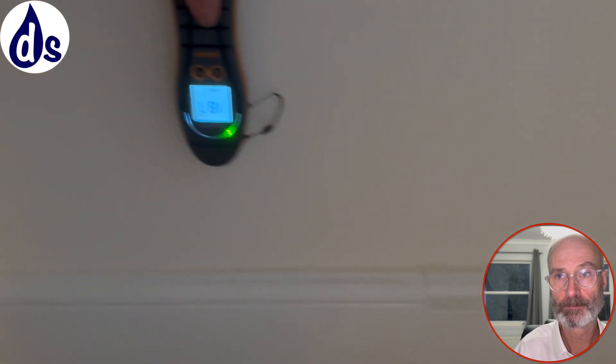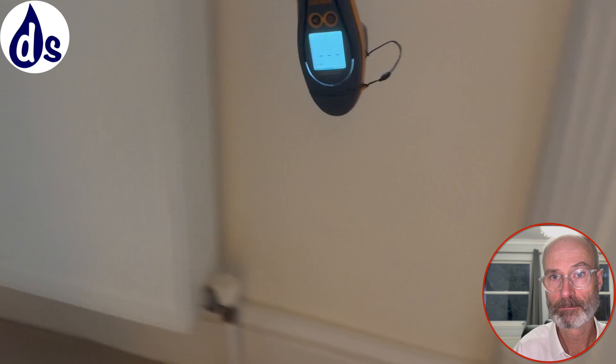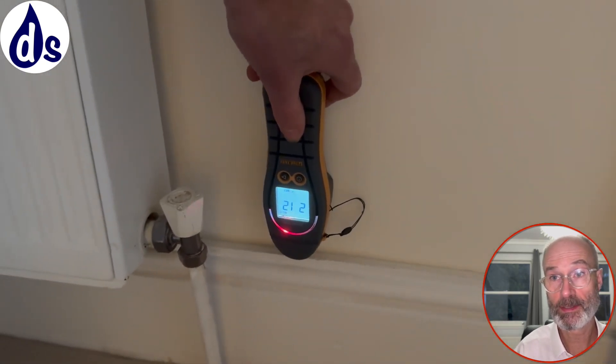Below about 300mm it's dry, and it's dry next to the radiator, interestingly.